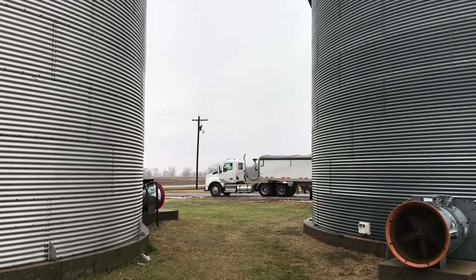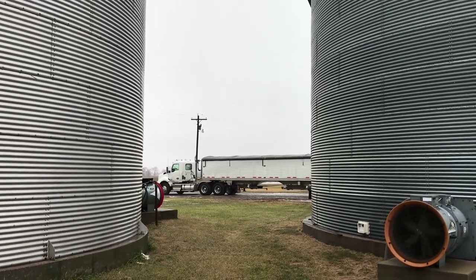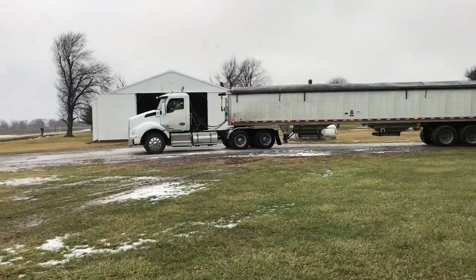That's the last of the trucks heading out. We'll see these guys next year when it's time to haul out again.